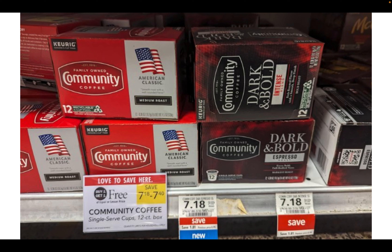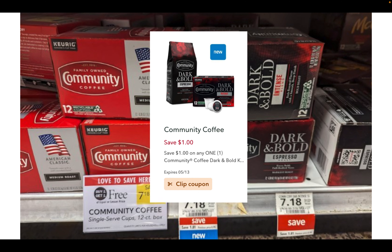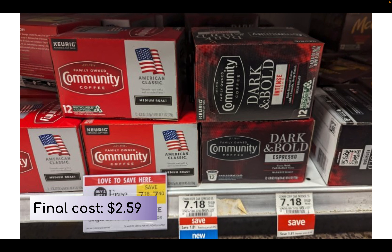If you didn't use a digital coupon for this Dark and Bold coffee yet, it's still BOGO this week. The Community Dark and Bold is on sale buy one get one free, priced at $7.18. In the app there's a $1 off one digital coupon — it is just on the Dark and Bold. If you're in half BOGO this is the best deal because you can grab one for half price, making your final cost $2.59 after that digital coupon.